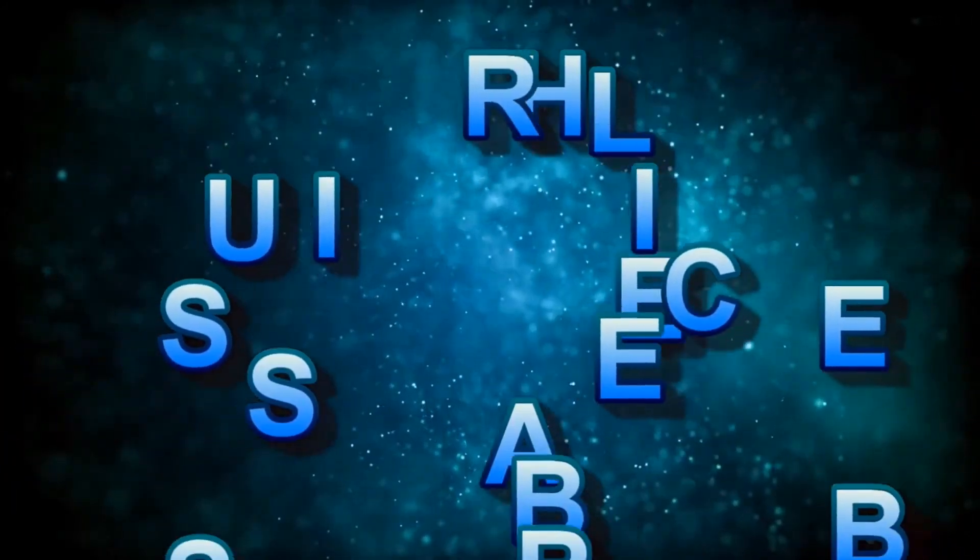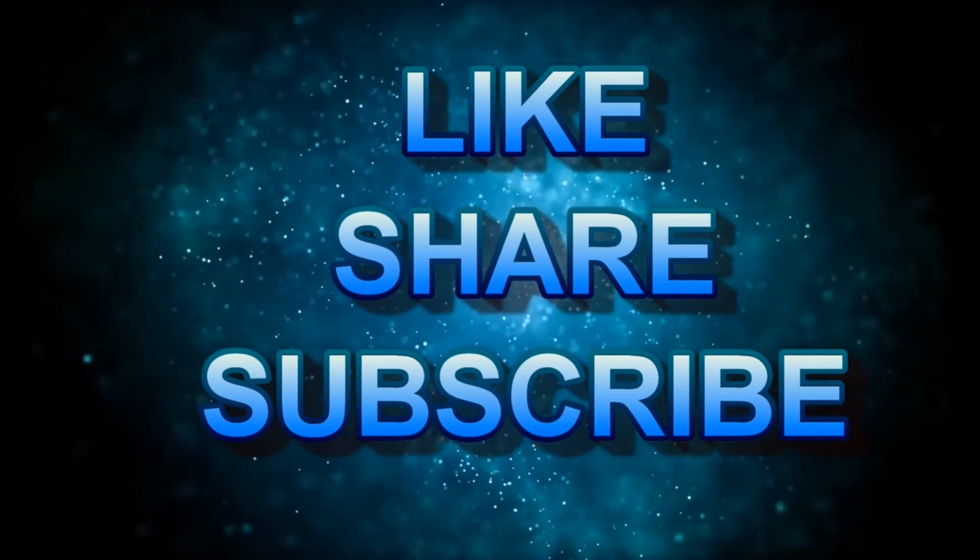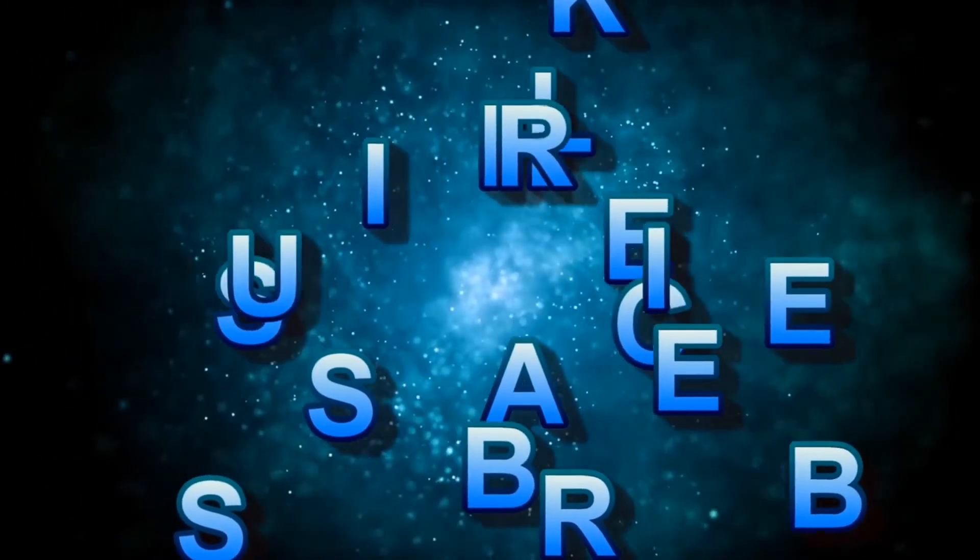Comment below and subscribe to know about more interesting species. We'll see you in the next video. Thank you.